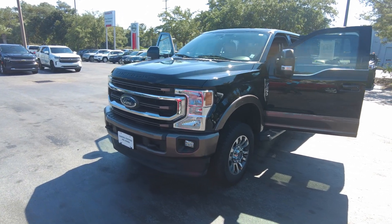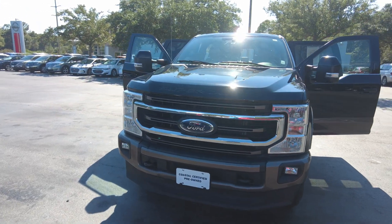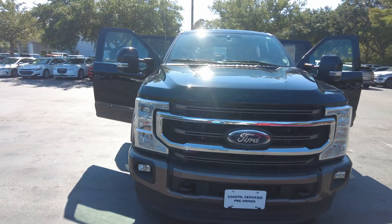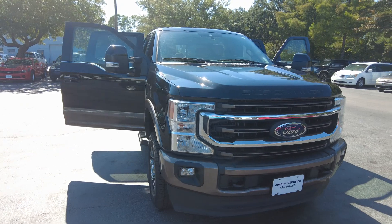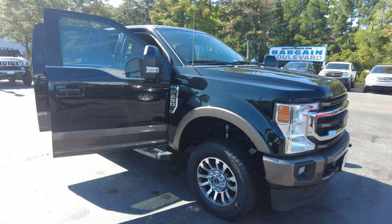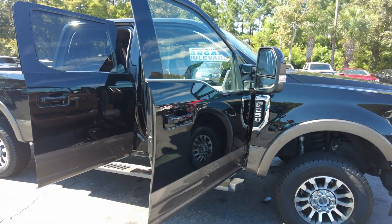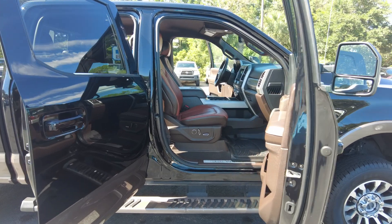Hey, thanks for your interest in our 2021 Ford Super Duty F-250 SRW King Ranch. This is a four-wheel drive with crew cab. The color is called Agate Black, Stone Gray.